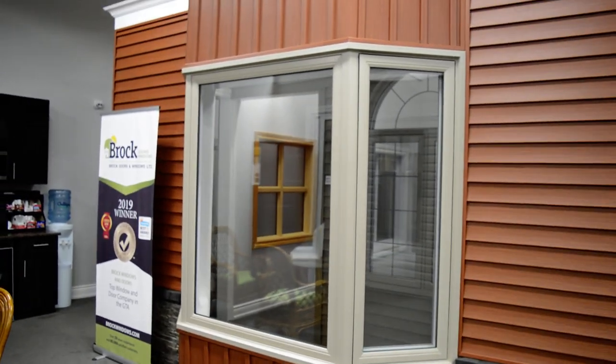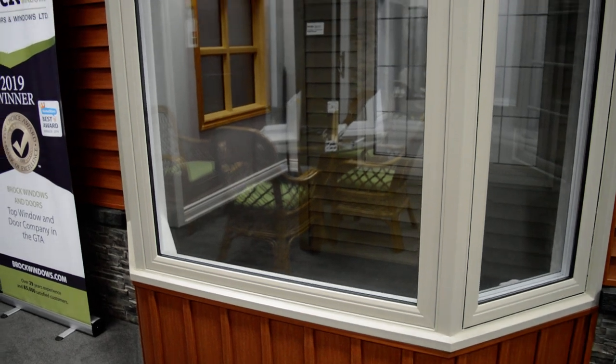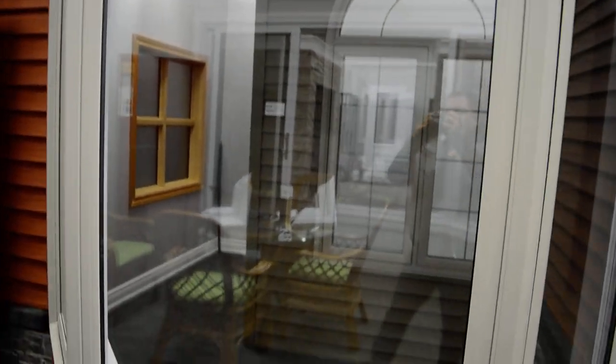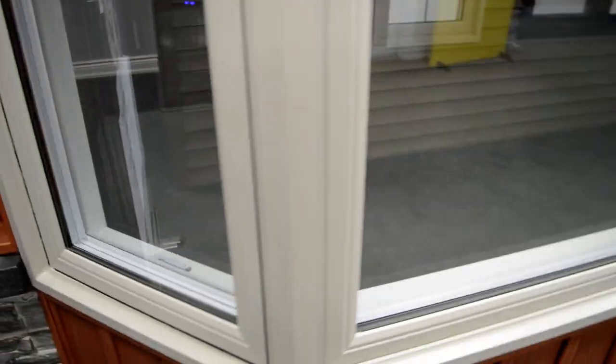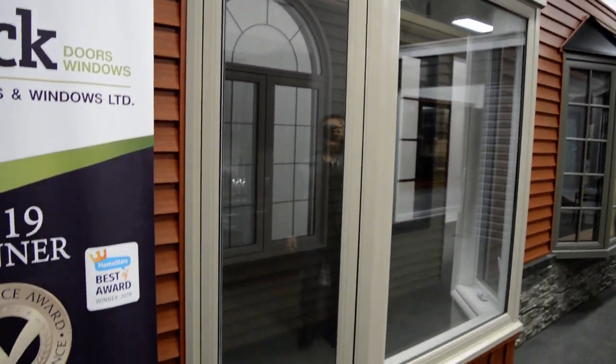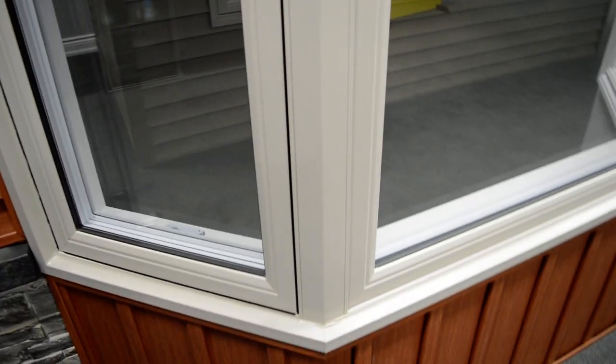Right here we're looking at one of the bay windows inside the showroom. This is a three-wide bay window with a casement, a big fixed picture window in the middle, and another casement on the other side. It comes finished with our very own vinyl brick mold as opposed to aluminum cap, which is a really nice finish.